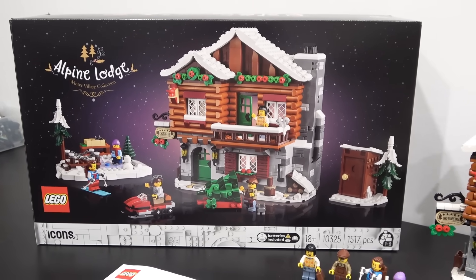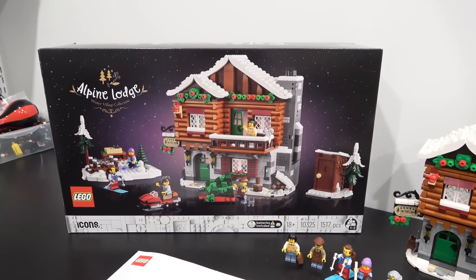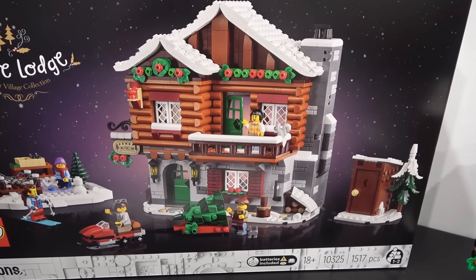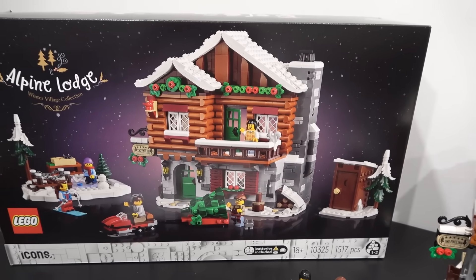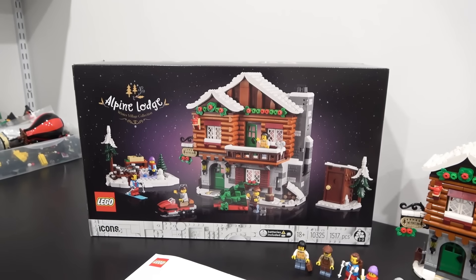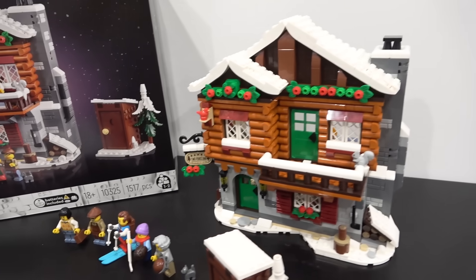This set was sent to me early by the LEGO Group — thank you so much LEGO. I'm a huge fan of the Winter Village Collection and I've got a lot of them. My initial thoughts are it's a great price: $100, 1,517 pieces, some good minifigures, and honestly a pretty good looking build.